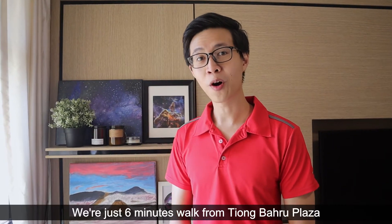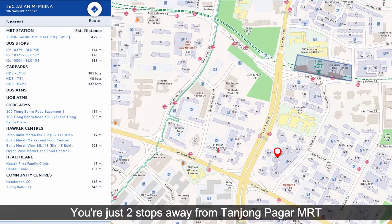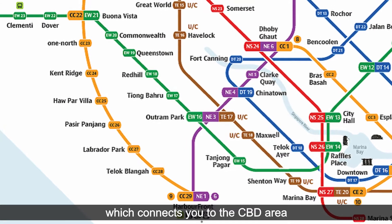We are just 6 minutes walk from Tiong Bahru Plaza and Tiong Bahru MRT, making you well connected to the rest of the city. In fact, you're just two stops away from Tiong Bahru MRT which connects you to the CBD area.